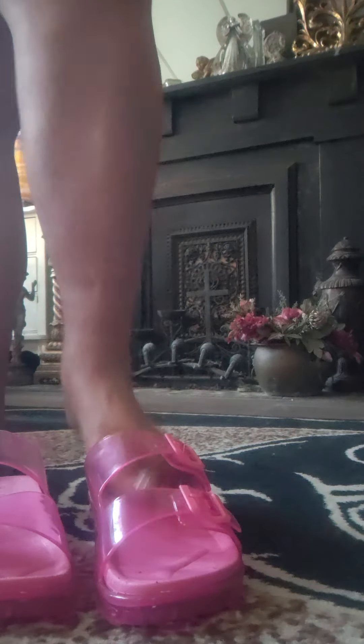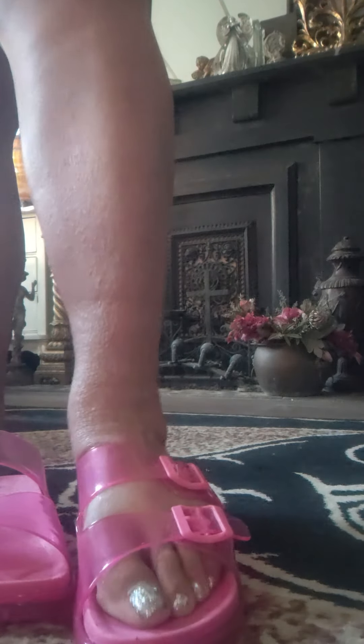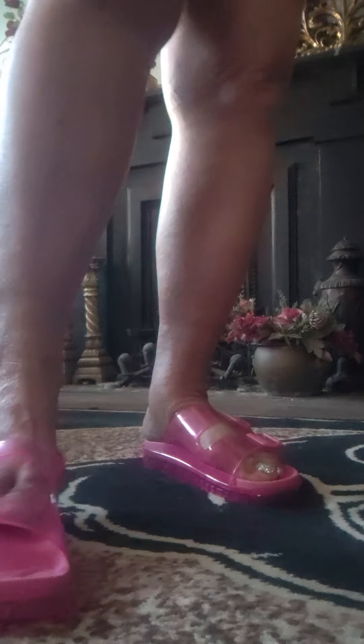I just saw these and I thought to myself, I can definitely wear those with my Barbie stuff. They're super cute. Look how cute these are, you guys. Let me pull my shorts up a little bit.